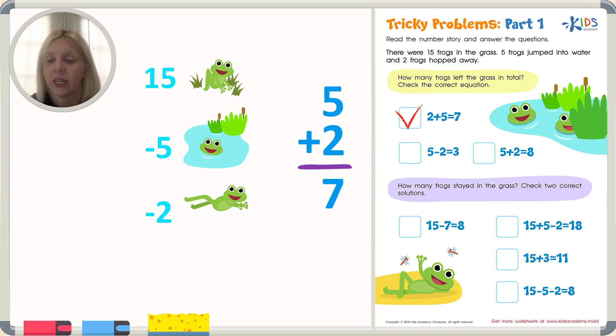The next question says how many frogs stayed in the grass — check two correct solutions. So there are going to be two answers to this one. We've got fifteen minus five minus two, which was originally going to give us the answer. Fifteen minus five minus two — let's see if we can find that. Fifteen minus five minus two — there it is, and it says it equals eight. I think that's correct, but let's go ahead and solve this problem.